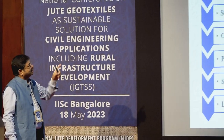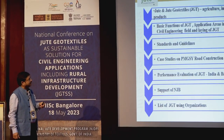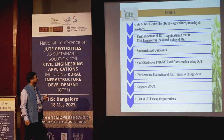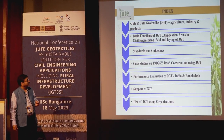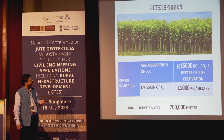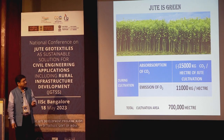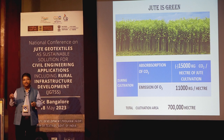Thank you. These are the index of our presentation. My responsibilities cover the first line, then the second and third parts will be delivered by my colleague, and the rest of the case studies will be delivered by Mr. Choudhury. Before I start on agriculture, there is a small two-minute video clip.